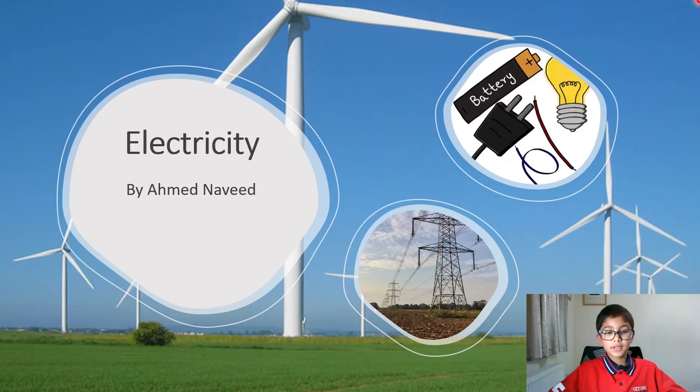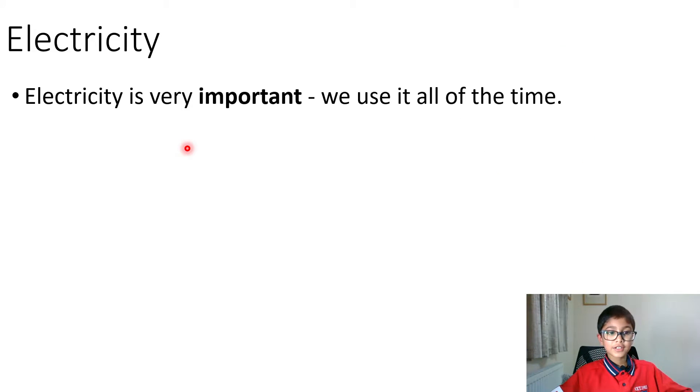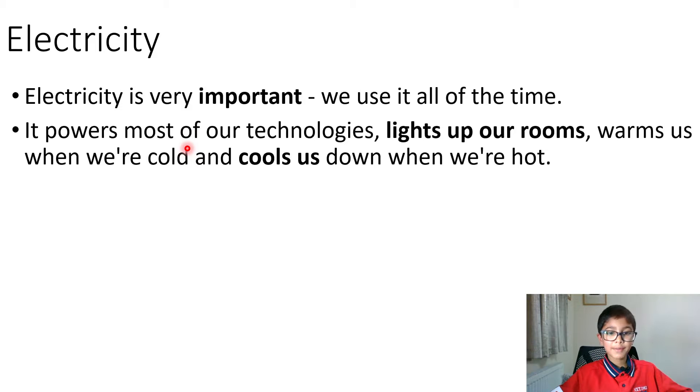Hello everybody, my name is Ahmed Naveed and today I am talking about electricity. Electricity is very important.